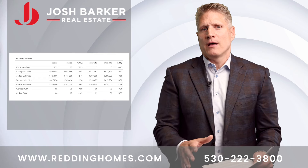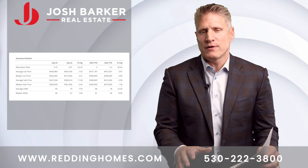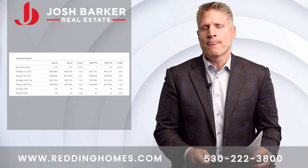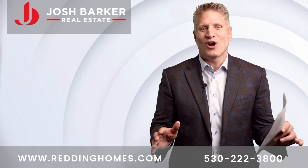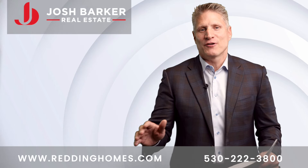In the report — and you'll see this on the side here — there are several other topics we cover this month. It's a pretty in-depth report, so take the time to look at that. If you have any questions regarding real estate here in Shasta County, just know we're always here to help. Thank you again for your time today. Have a great start to October.